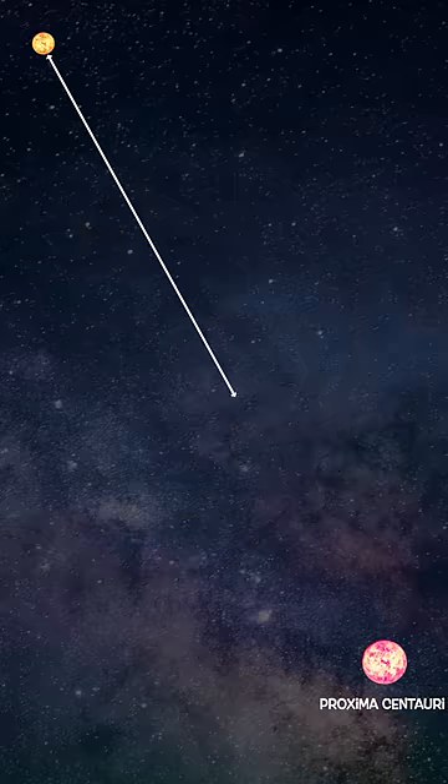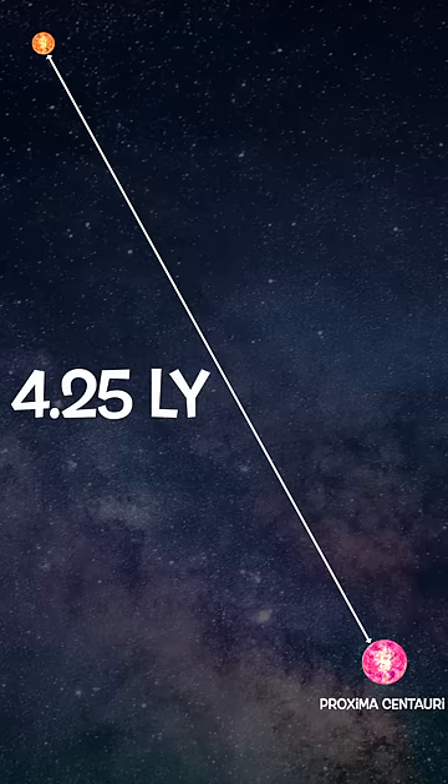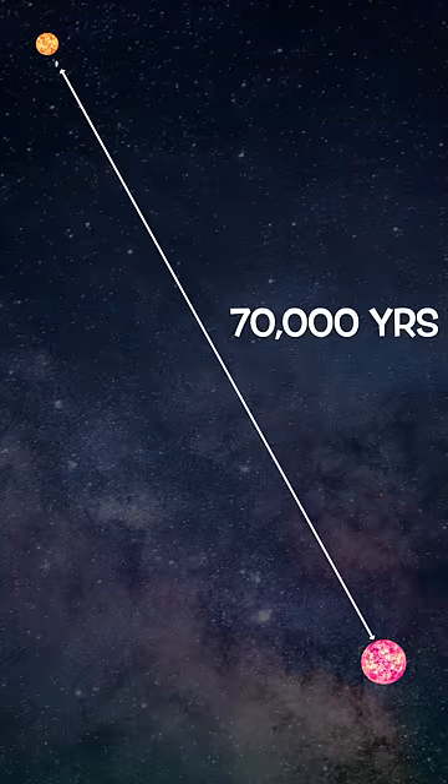For example, the distance from the Sun to its nearest star is 40 trillion kilometers or 4.25 light years. To give you an idea of how far that actually is, at its current speed, it would take the Voyager 1 spacecraft 70,000 years to cover that distance.